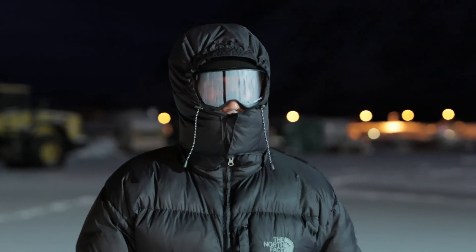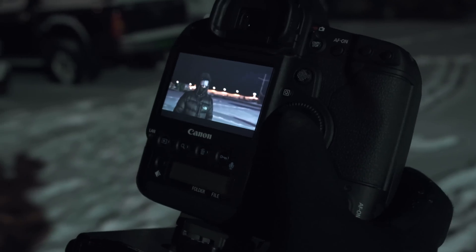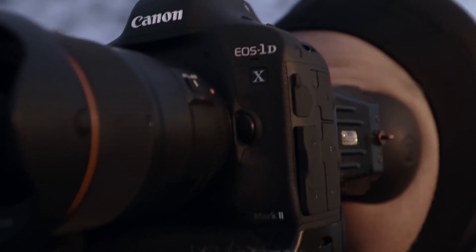Looking through some of the images we've just shot here, it's really exciting — this is what I've always wanted. I've always dreamed of having this sort of feature; it's just going to open up all sorts of possibilities. To have this sort of performance with low light and high frame rate is very, very impressive.